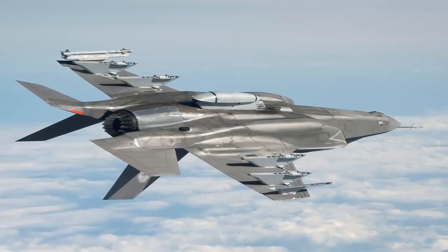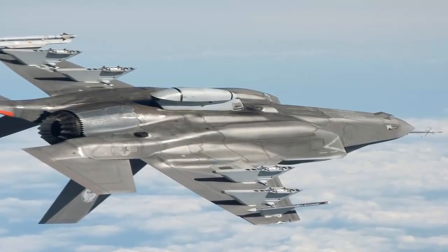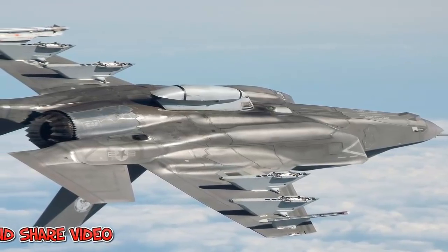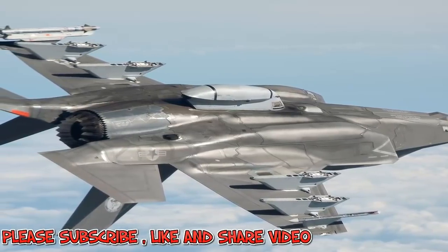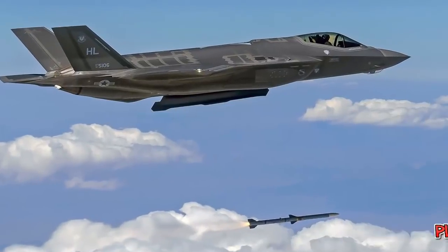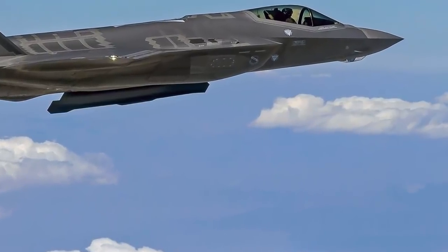and a variety of fighters for at least 10 other countries. The Lightning II is a single-seat, single-engine fighter aircraft designed for many missions with advanced, integrated sensors built into every aircraft.